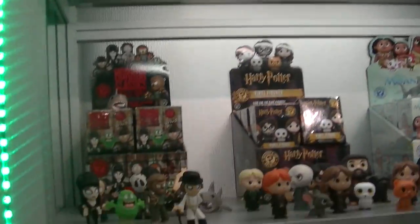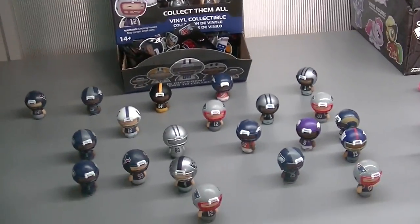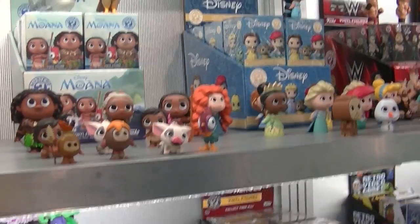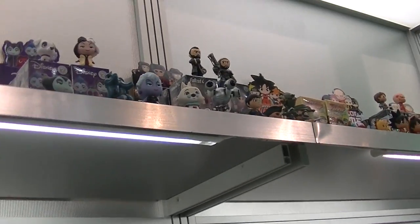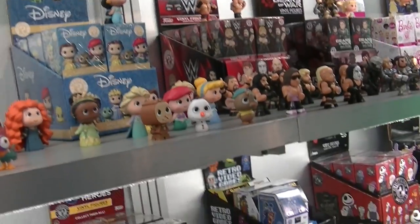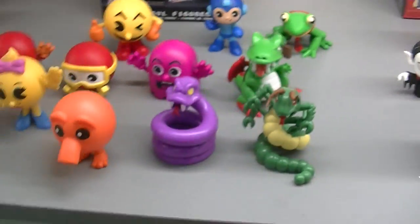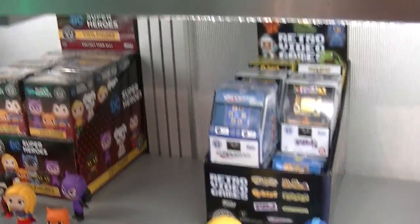Lots of cool Mystery Minis from Horror, Harry Potter, Sports Pint Size Heroes. These ponies I just opened up are so cute. Moana. You have the Villains series up there, Princess series, Heroes. This is very cool — it's like the retro video games. That is awesome. Stuff I totally grew up with.